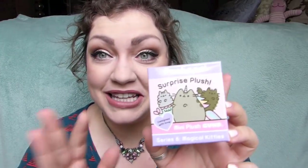Hello everyone and welcome to round two of these Pusheens! I did an unboxing of these already. These are the Pusheen and Gund Series 6 Magical Kitties Surprise Plush Mini Plushes. I almost got through that without chirping.